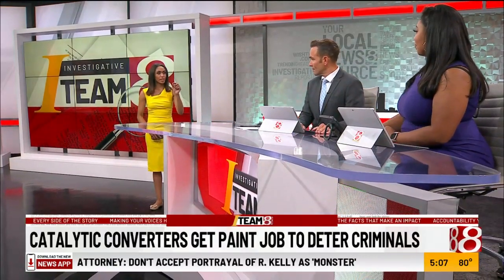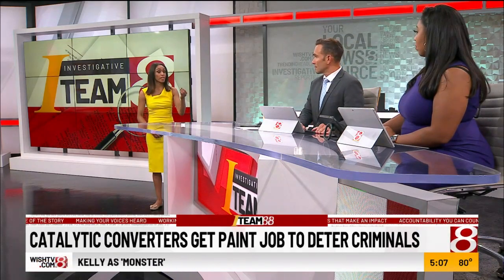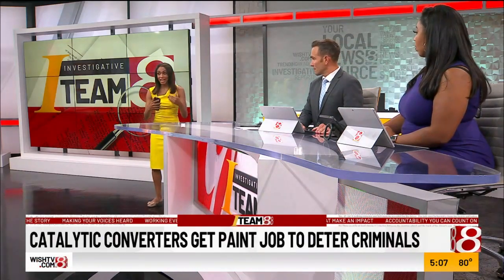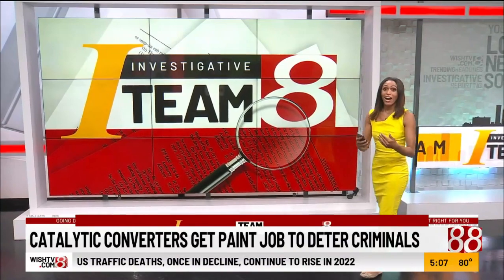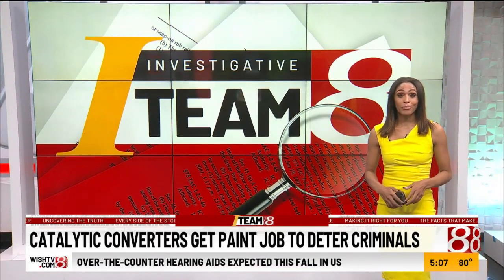A big difference. I know it sounds like a little bit, but it's actually deterring criminals away. Because you've got to think about it, the converters are very valuable because of the metals they have inside of them. And so IMPD helped hundreds of drivers get their converters sprayed with bright, high-temperature paint and labeled with their car's license plate number, a process that only took a couple of minutes.